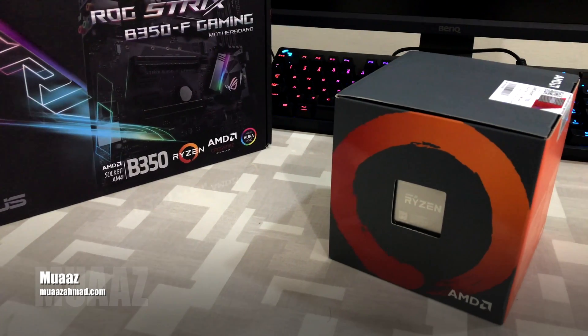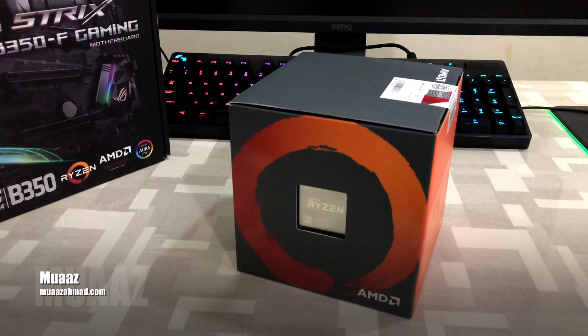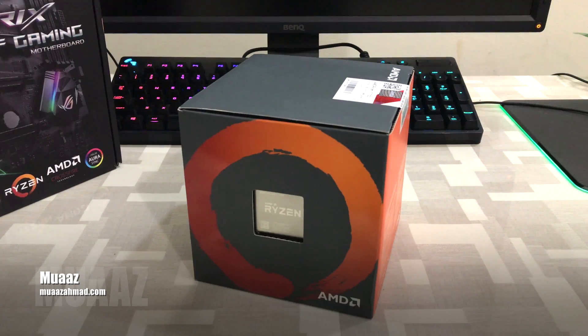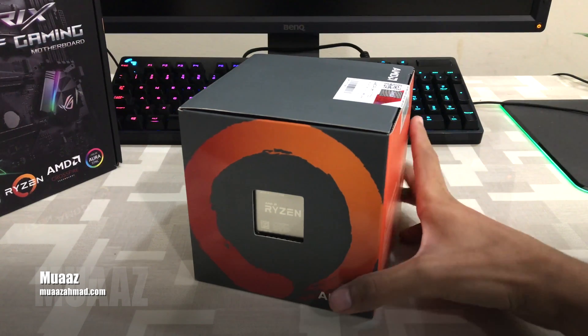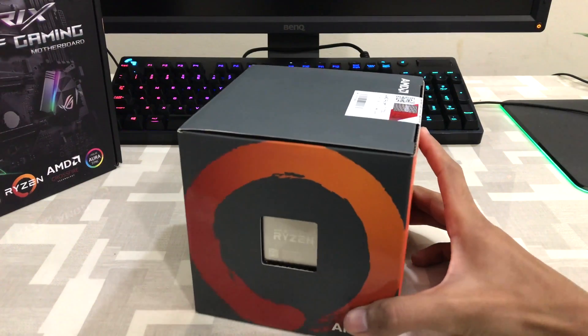Hey guys, so I decided to build an AMD based computer this year. I bought my first AMD based computer around 10 years ago and it was an AMD Athlon. Then I switched to an AMD Athlon X2 64-bit clocked at 2.4 GHz. I used to play Prince of Persia: The Two Thrones and Far Cry 1 on that PC. It had a discrete Nvidia chipset of only 512 MB. After that I bought an Intel Core i3 laptop and I never went back to using AMD.